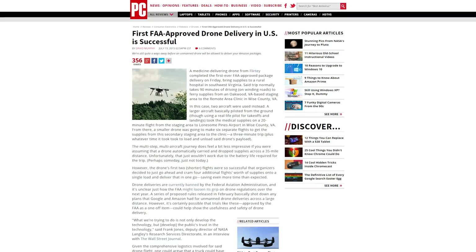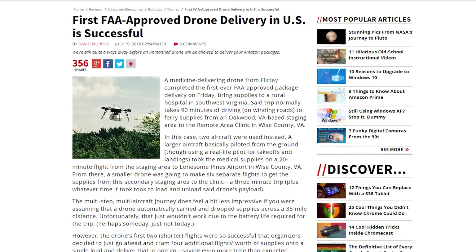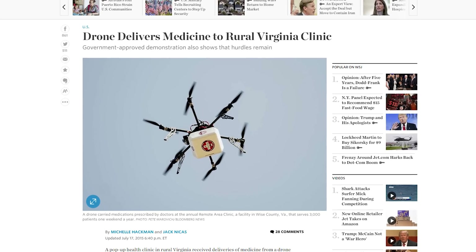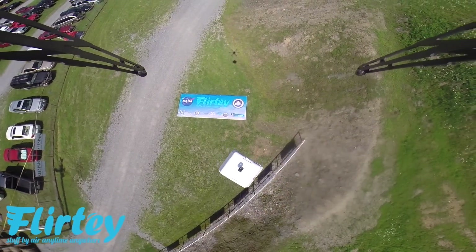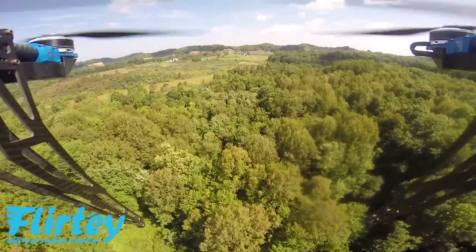The first FAA-approved drone delivery has been delivered. The drone, owned by a startup called Flirtey, delivered medical supplies from a regional airport in Virginia to a medical clinic. The stunt didn't involve anything particularly groundbreaking in terms of new technology, but the drone did have a custom-designed 3D-printed tether to lower the supplies to the ground. The flight was made over rough, unpopulated terrain, which is why it was first to be approved. Deliveries over populated areas will happen eventually.